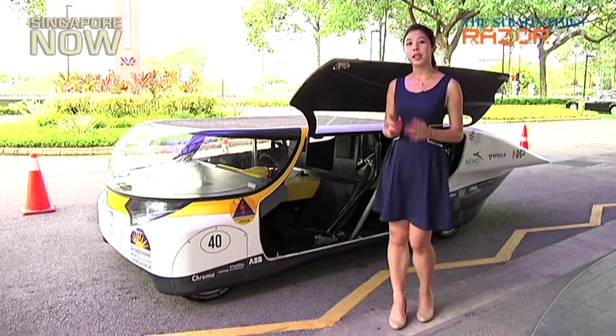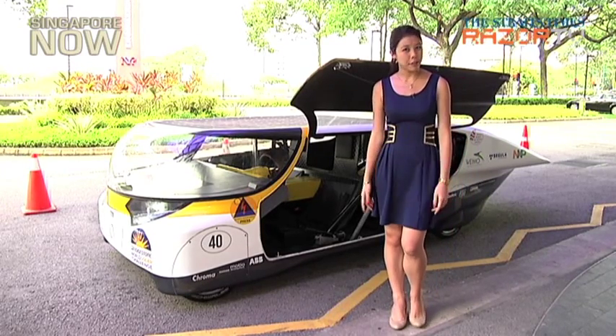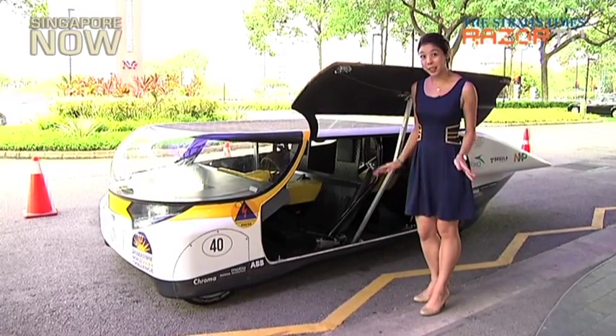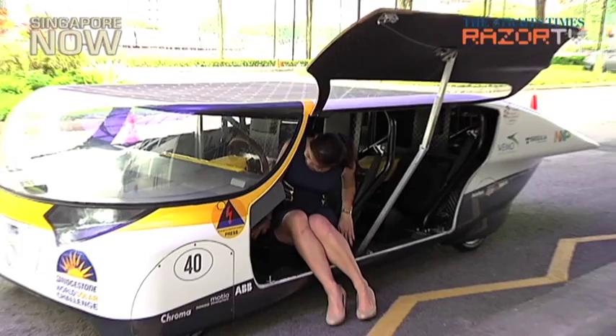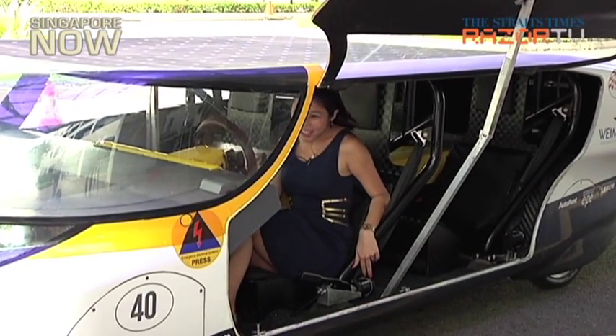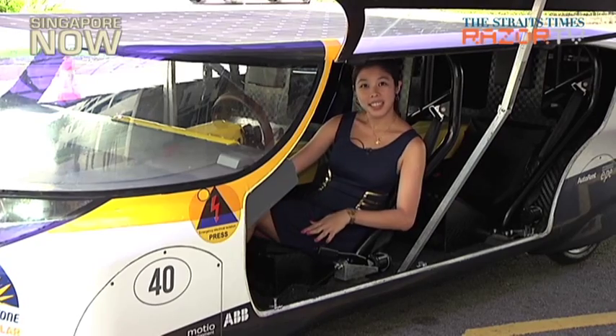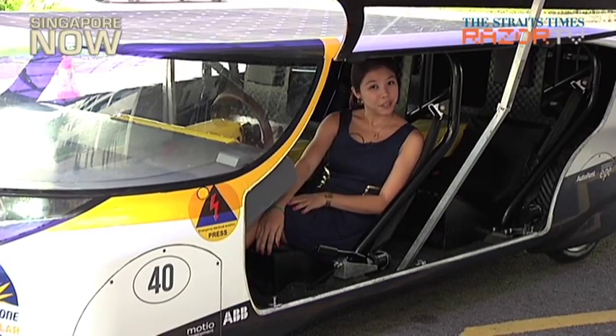Now for the ultimate question: exactly how comfortable is it? Let's try it out. I'm going to try getting into the car first. It's got enough room for your legs and it's actually pretty comfortable.